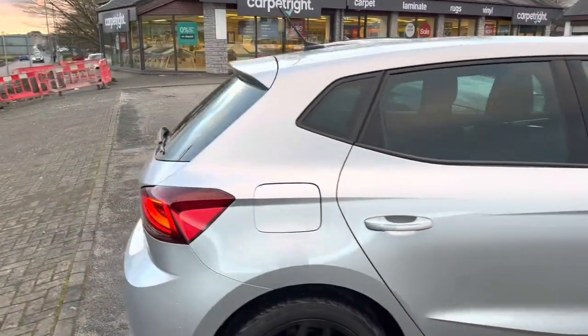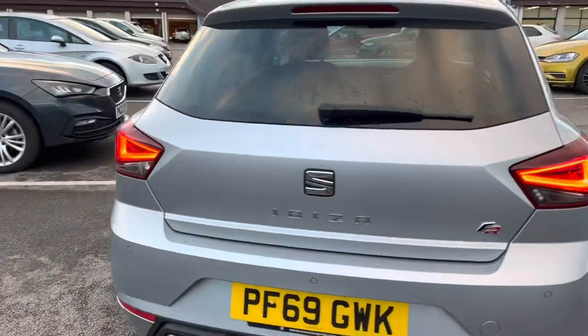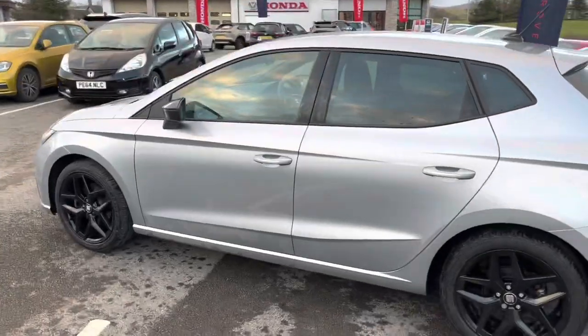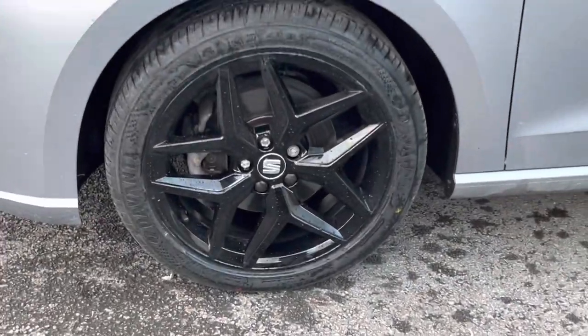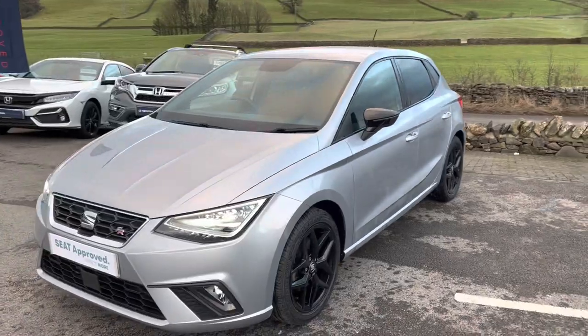This model is the FR, so it benefits from full LED headlamps and tail lamps, rear tinted windows, and rear sensors. We've also got the wheels done in black for you — you may notice the pictures on the site before were with silver wheels.